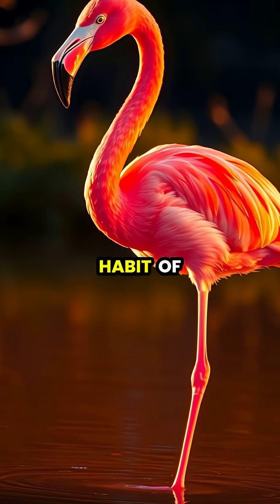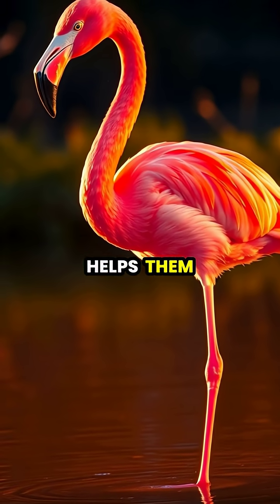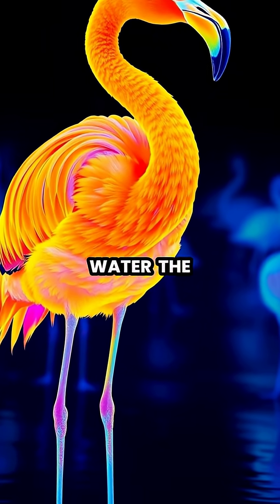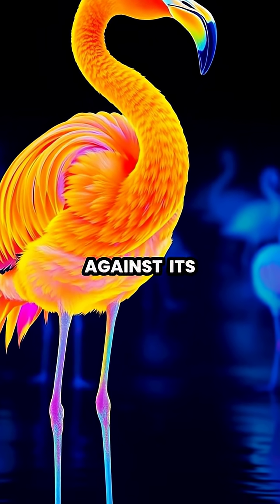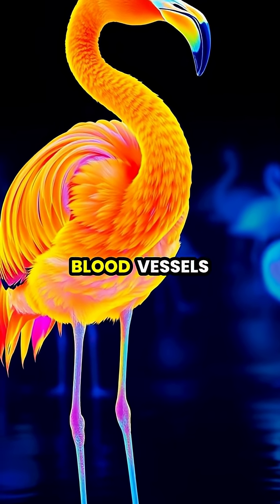Flamingos are famous for their peculiar habit of standing on one leg, a behavior that scientists have discovered helps them conserve body heat. When a flamingo stands in cold water, the tucked leg stays warm against its body, while the standing leg minimizes heat loss through specialized blood vessels.